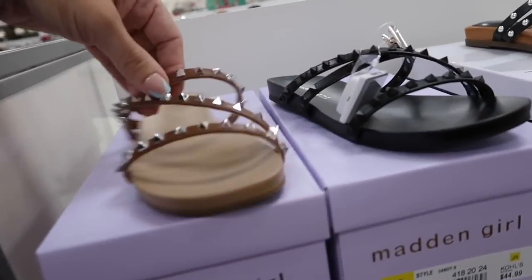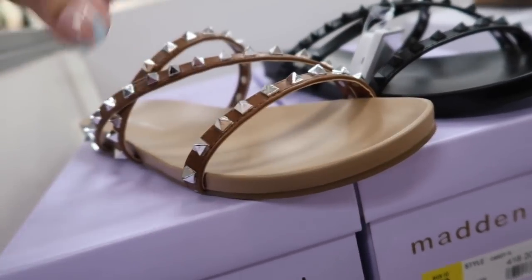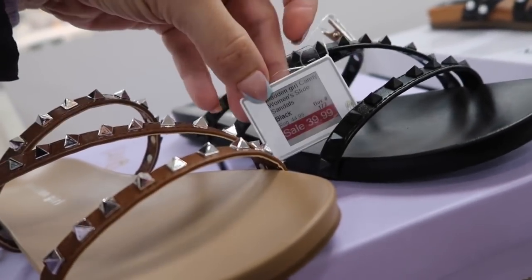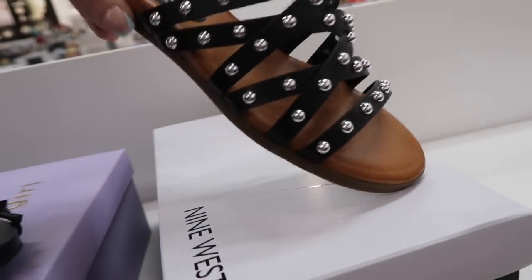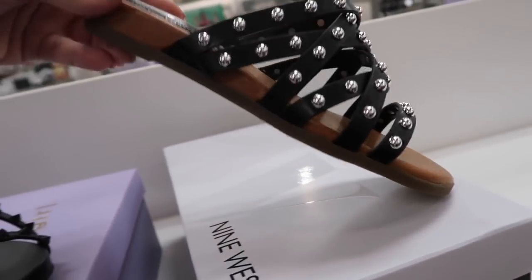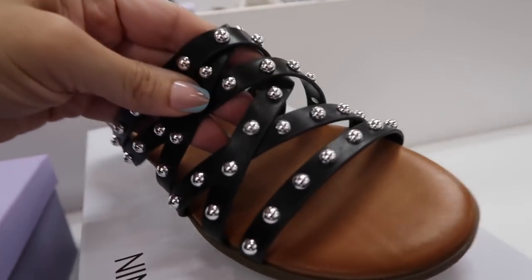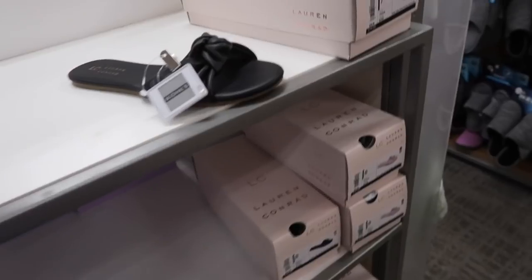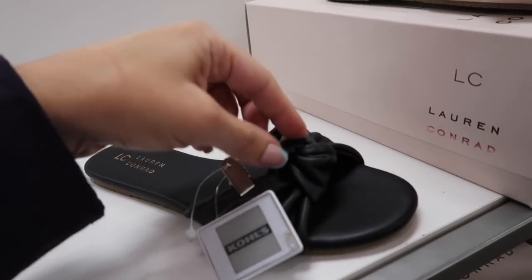New sandals from Madden Girl — rubber bottom, rounded toe, little crisscross strap in brown and black. On sale for $39.99. Also new from Nine West — a little wedge, rounded toe with crisscross detailing and studs. Normally $49.99.